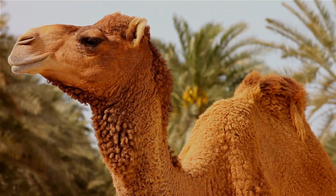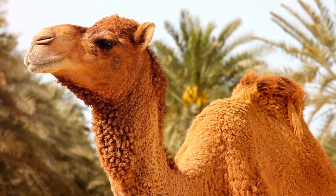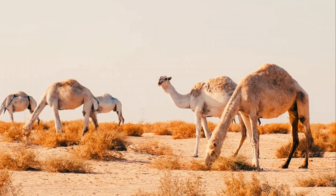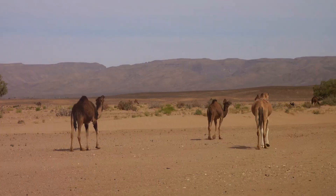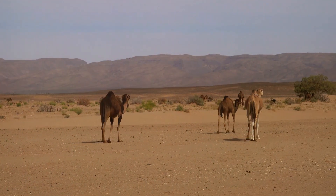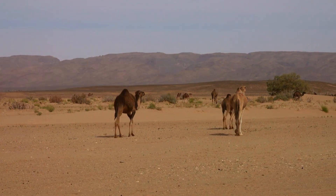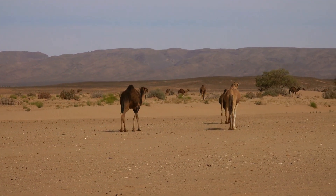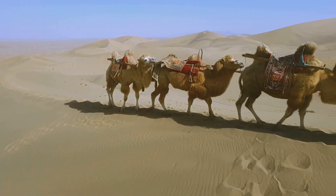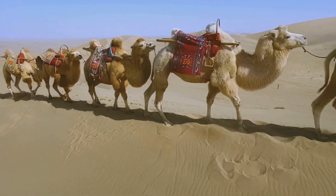Did you know camels are social creatures with a complex communication system? These desert dwellers have more going on than just surviving in harsh climates — they also form intricate social structures. Camels typically travel in herds with groups of as many as 30 individuals. Within these herds, there's a family unit with one dominant male leading the pack, responsible for the safety of the group and with exclusive right to mate with the females.